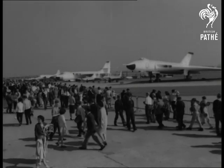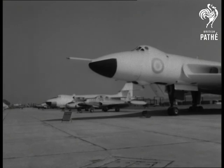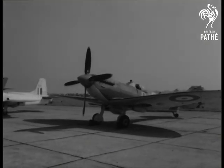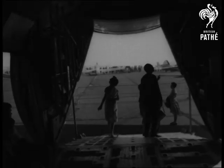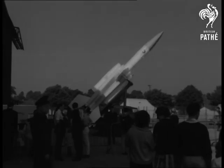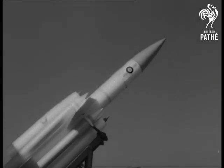On Battle of Britain Sunday, the Royal Air Force invited the public to see the aircraft of today alongside a Spitfire, a great name recalling the epic battle. The American Hercules Troop and Equipment Carrier and an RAF rocket showed how far military aviation has come since the victory in the skies that saved us in 1940.